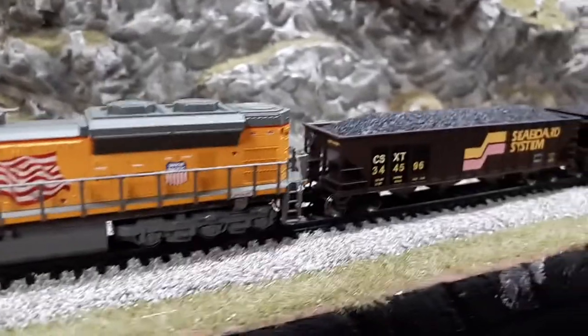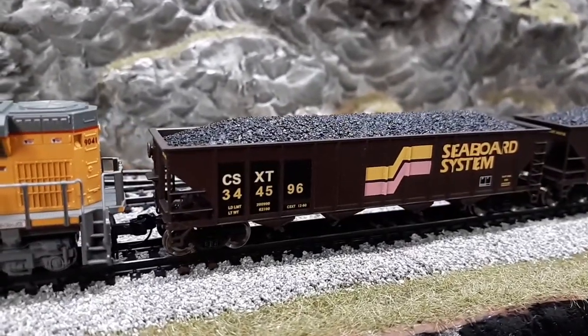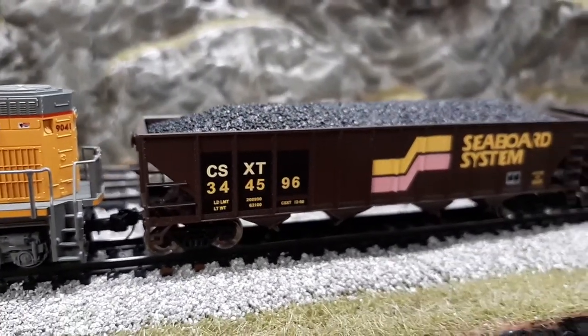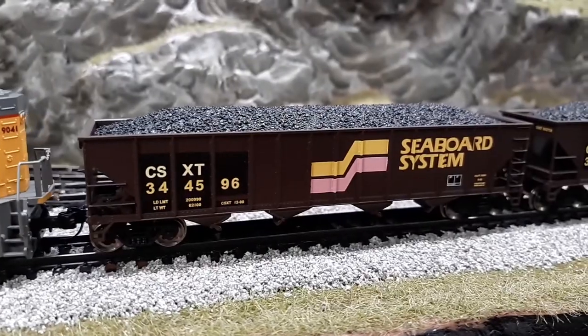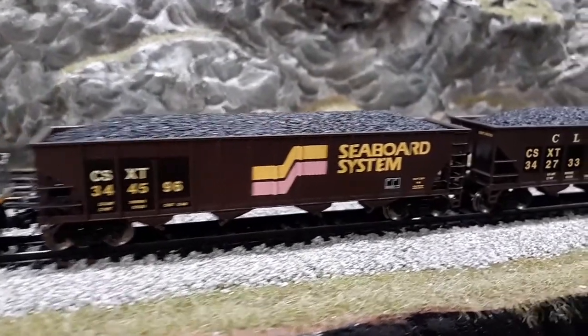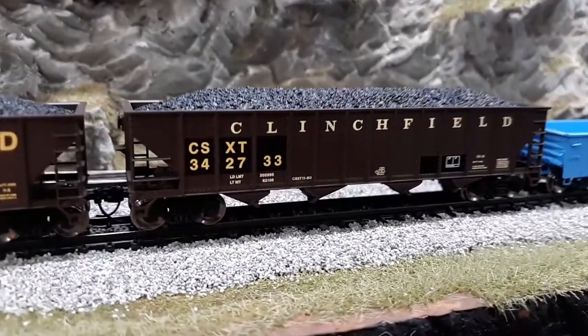While I was there, he had the Seaboard System Coal Hoppers that were patched out in CSX, and I was able to add that to the fleet — a nice bit of heritage for the CSX. I also picked up the Clinchfield one that he had, which is patched out in CSX as well.